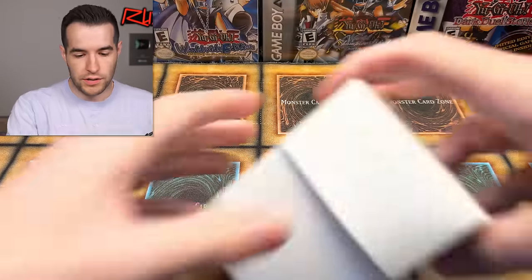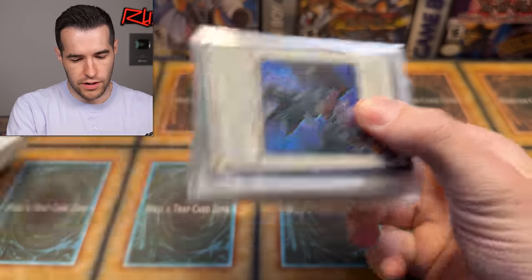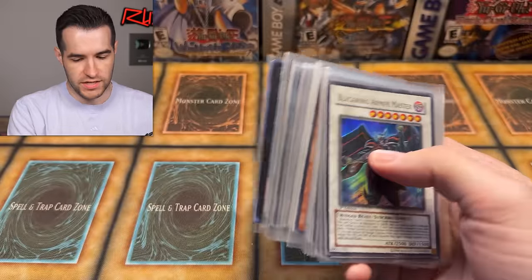And finally the biggest of them all — a massive box. Let's see what's inside. There's another deck box right here. Not too many cards, but maybe this is quality over quantity.